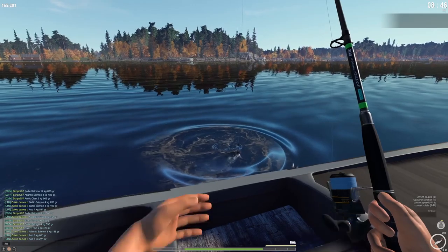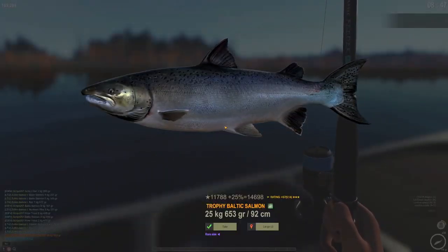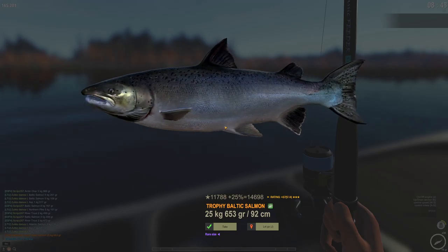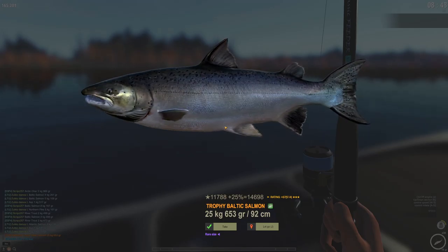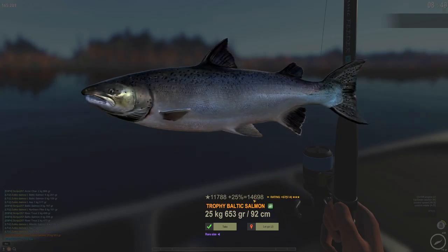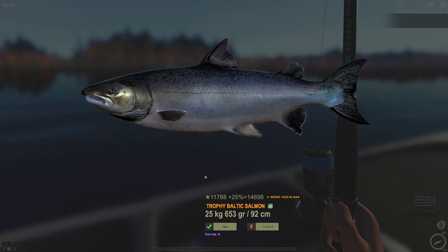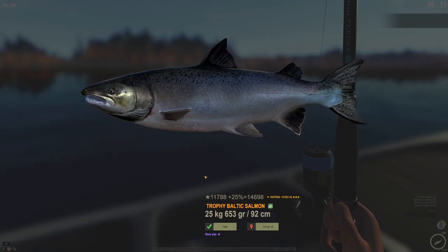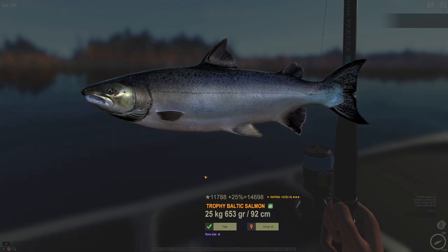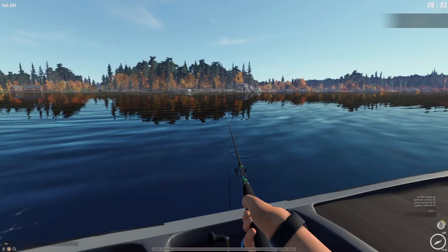There we go — oh my god, trophy Baltic salmon! 25.653 kg! 14,698 XP! My very first time using live bait in this game and I get a trophy Baltic salmon — oh my god, that is amazing!